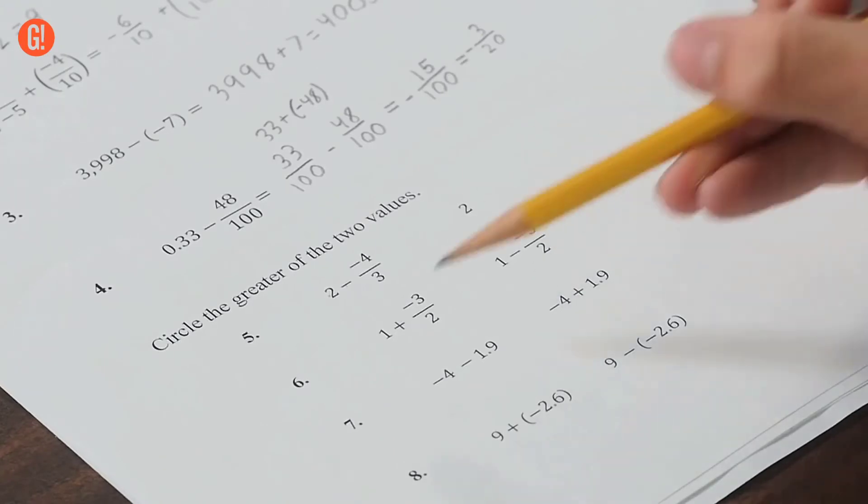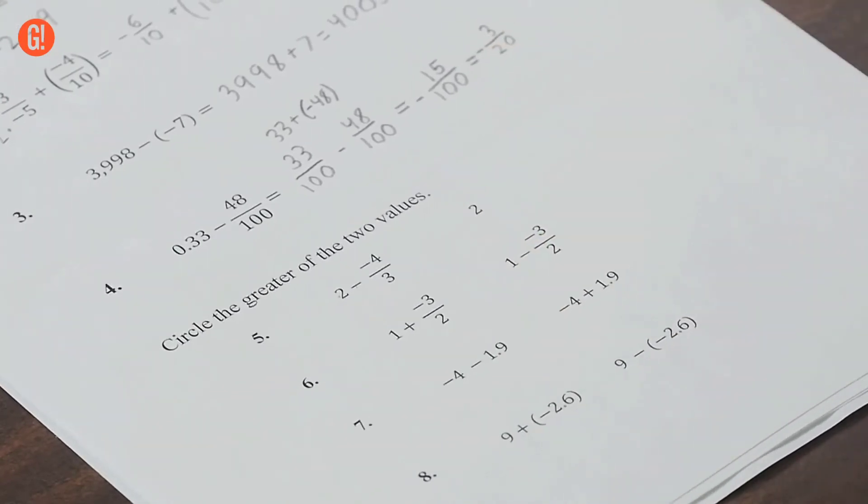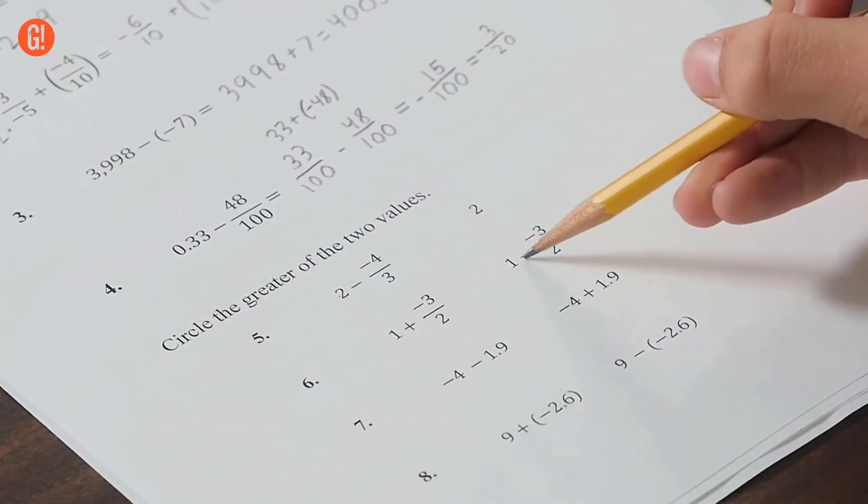I know that this expression is larger than this expression, because there are two negatives again, which will come up with a greater number.